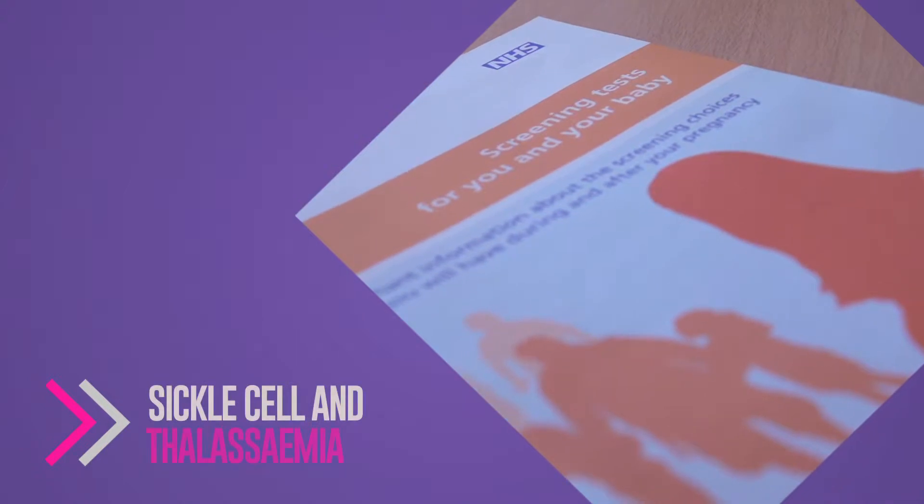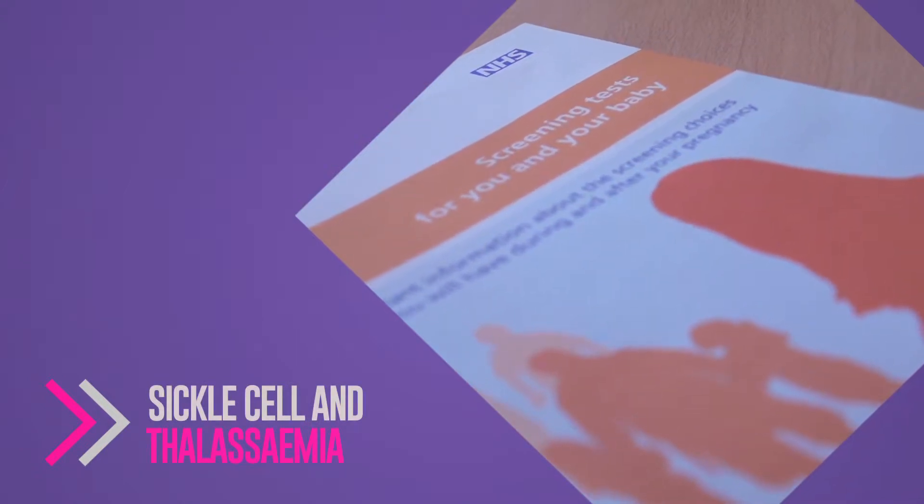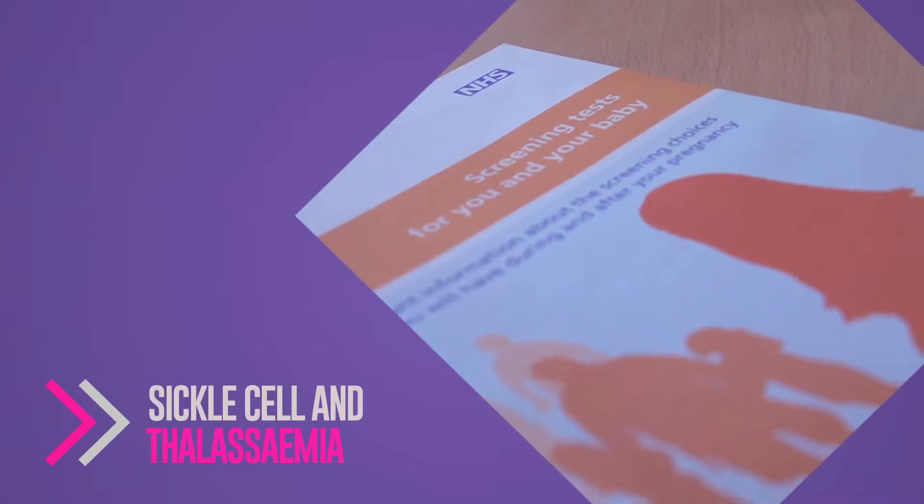Sickle cell and thalassemia affect people from certain ethnic backgrounds. If the mother is a carrier of sickle cell or thalassemia, there's a potential for the baby to also be a carrier, which isn't a problem in itself, but if the dad is also a carrier, there's the potential for the baby to actually have the condition.